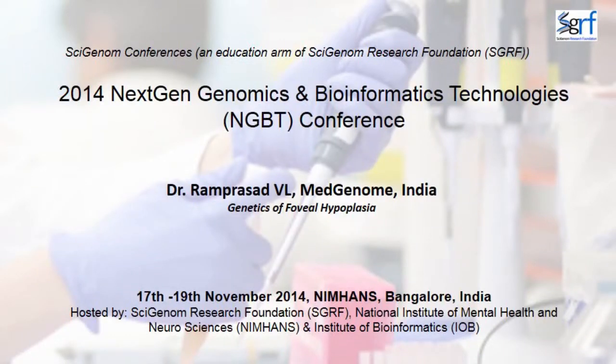He did his post-doc and worked as a scientist at Sankarania Tralia, then worked at Spinko Biotech, then at site genomics, and is currently at MedGenome. He is going to talk today about the genetics of foveal hypoplasia.